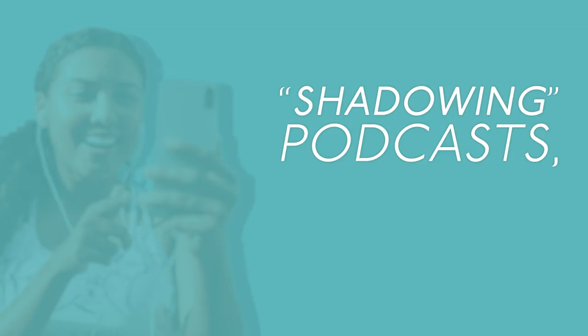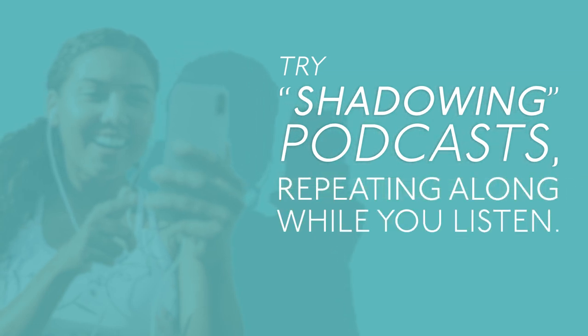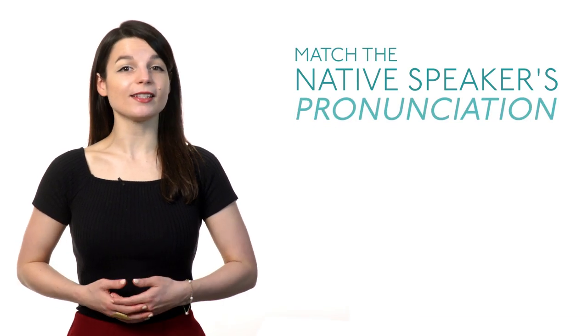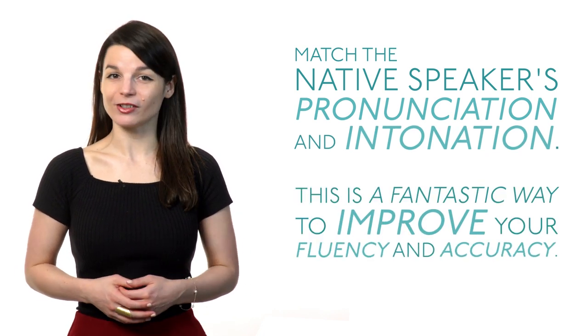Tip number three: speaking. Add speaking elements to your language routine. Try shadowing podcasts, repeating along while you listen. Match the native speaker's pronunciation and intonation. This is a fantastic way to improve your fluency and accuracy.